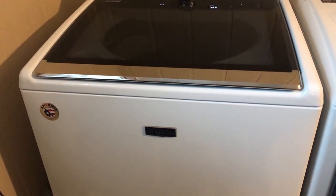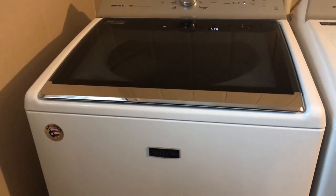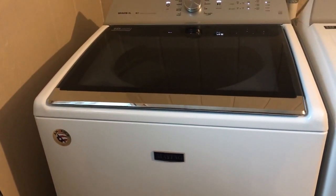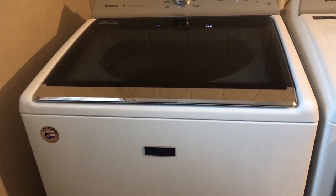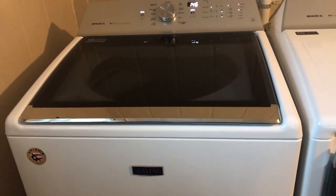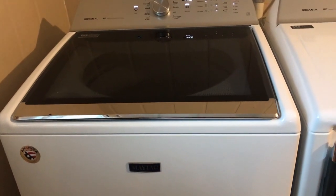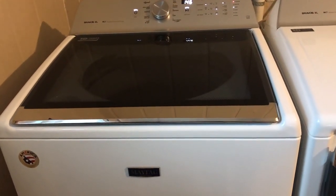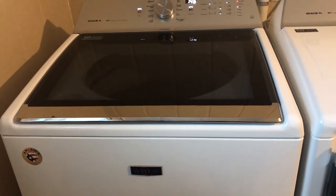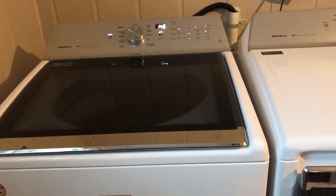I swore off the front loader pretty quickly — probably a week after using it. I always wanted to get a top loader, so I sold that set. When we moved to Arkansas there was a set already here; it was pretty gross but I cleaned it up enough to use for a year. Most recently, around October, I got these new machines.